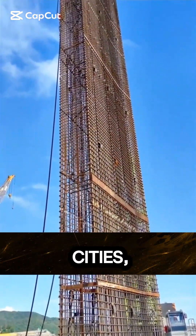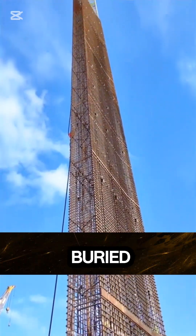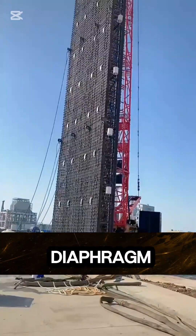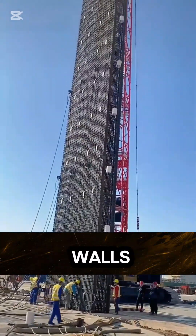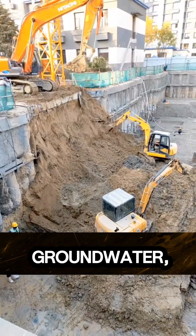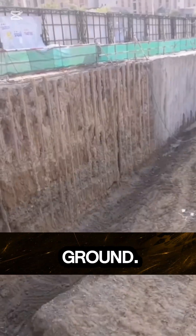Can you imagine? Beneath our cities, engineers build walls buried almost 200 feet underground, known as diaphragm walls. These aren't ordinary walls — they're technological marvels that hold back soil, block groundwater, and support massive structures above ground.